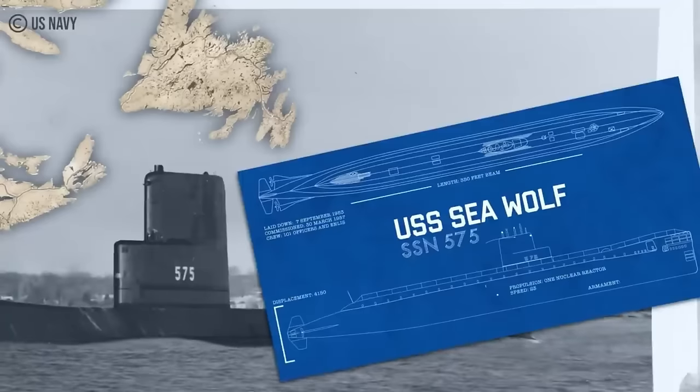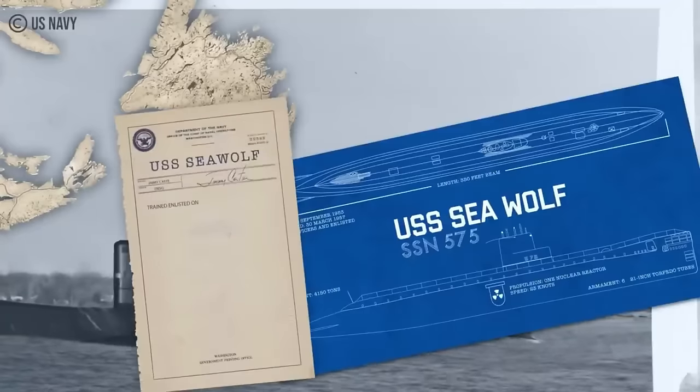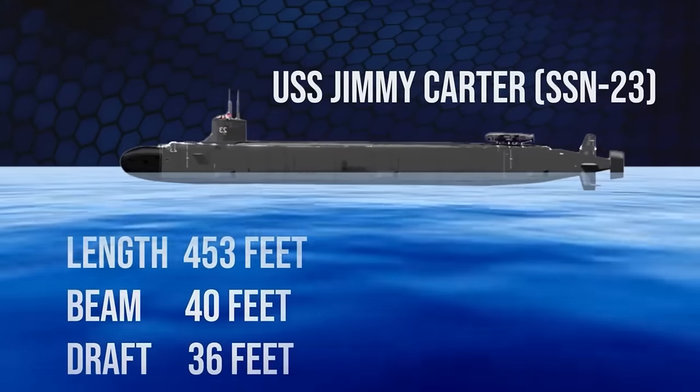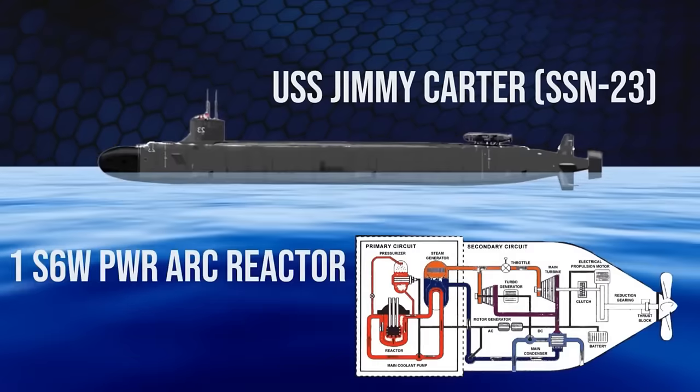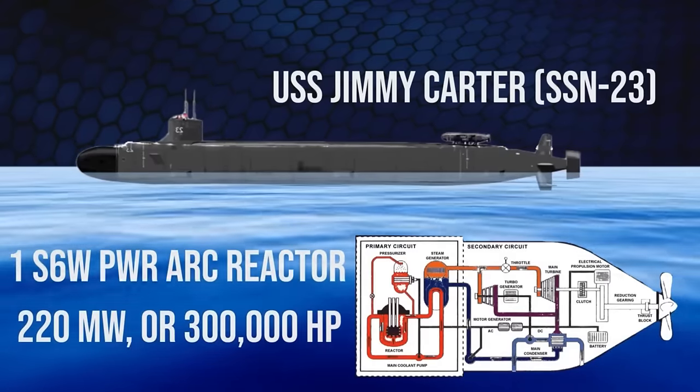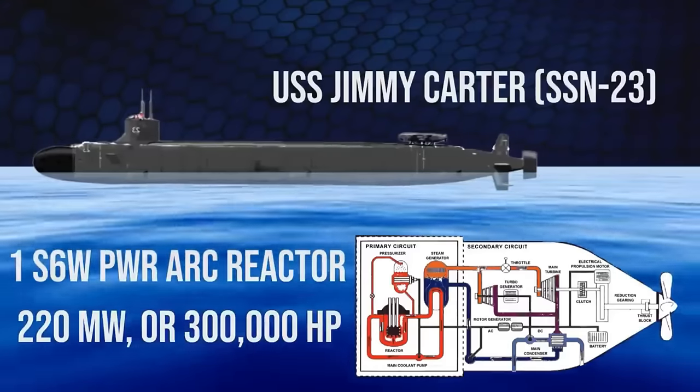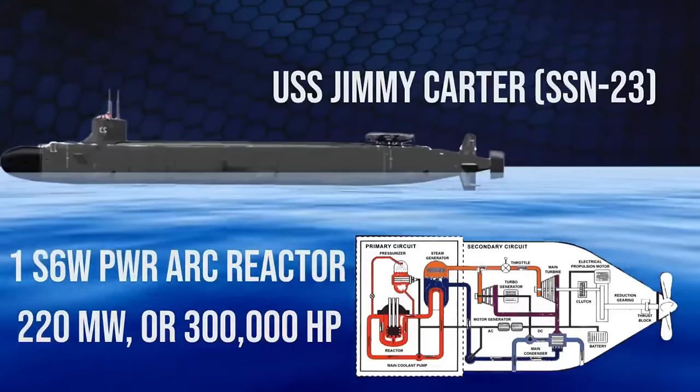The vessel has been so heavily modified that it is sometimes described as a subclass of its own. The vessel has a length of approximately 453 feet, a beam of 40 feet, and a draft of 36 feet. The attack submarine is powered by a 1S6G PWR nuclear reactor that provides about 220 MW, or 300,000 GP.